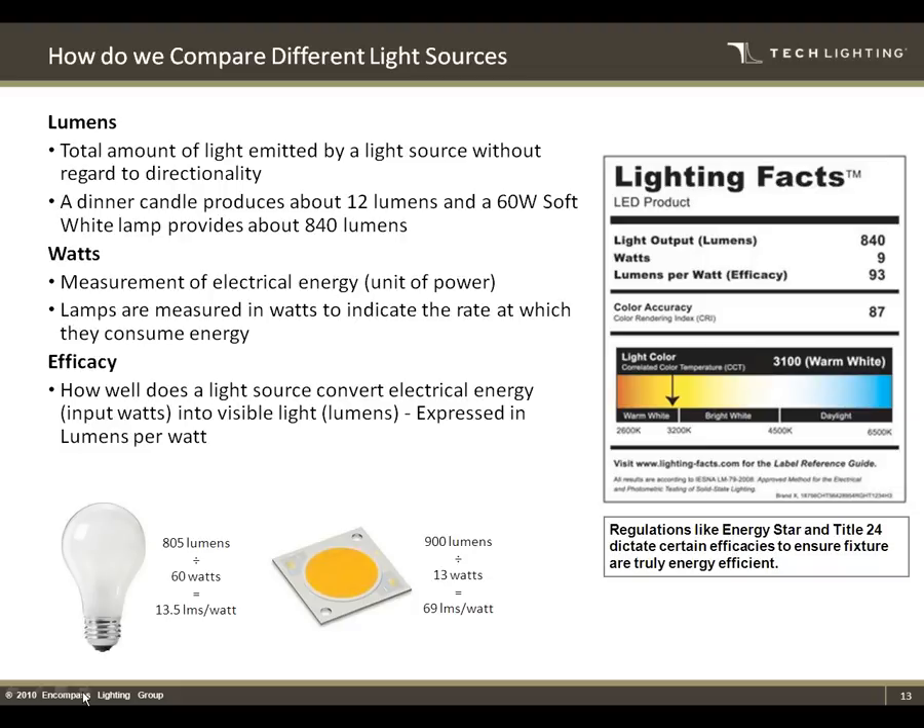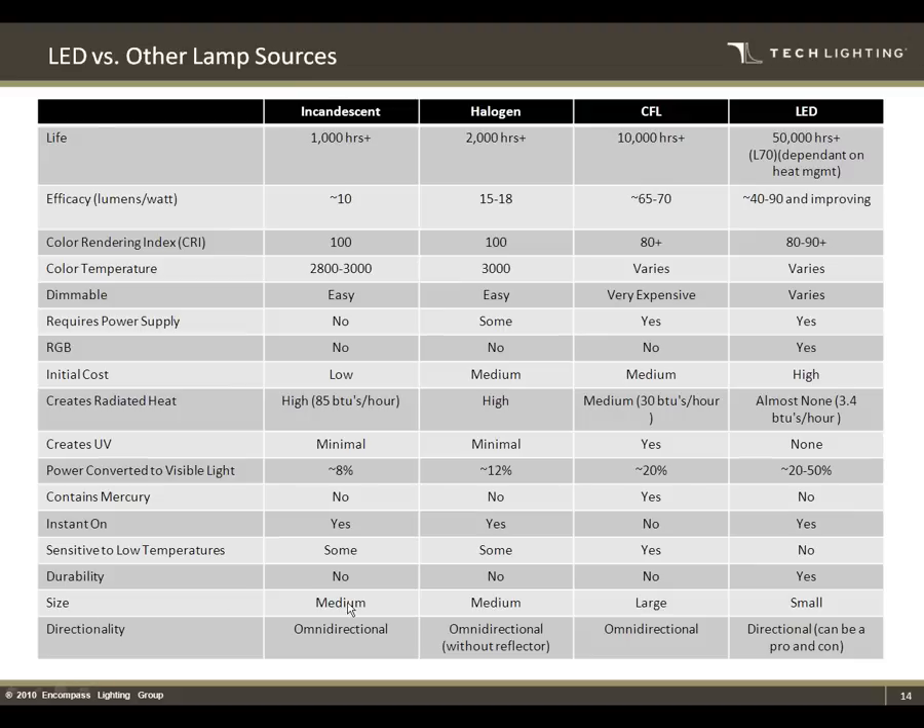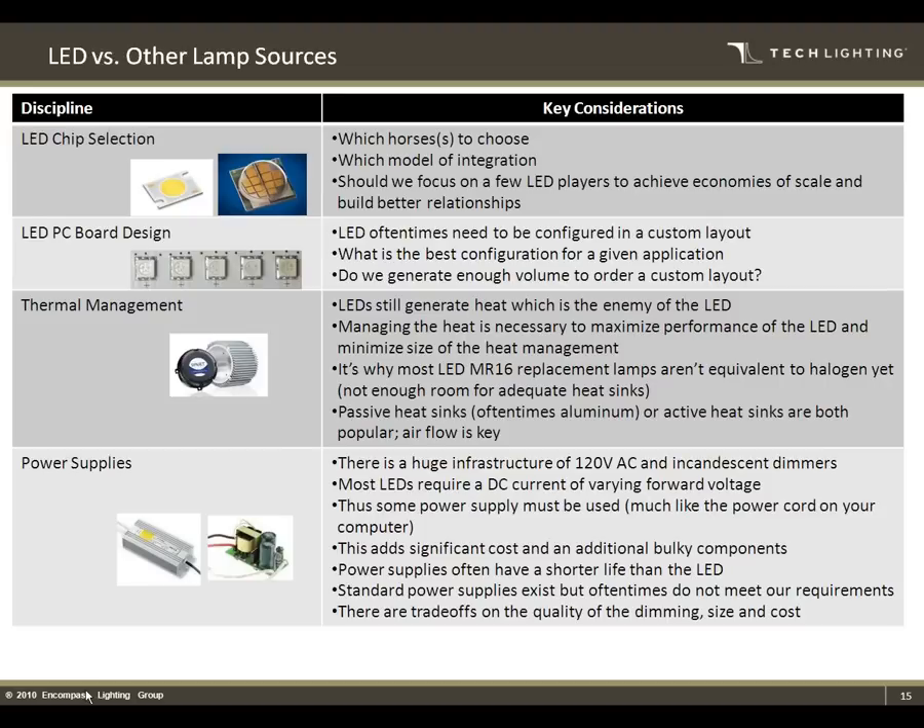There's a table here — it's a bit of an eye chart — but it gives a nice overview of the pros and cons of all the different sources: incandescent, halogen, CFL, and LED, and really what sets each one apart and the value that LED brings.